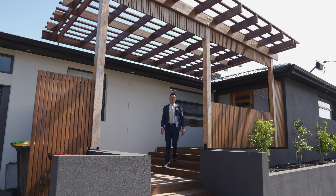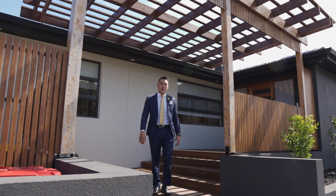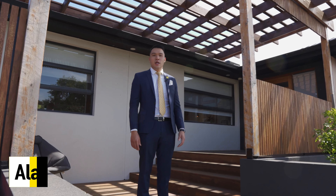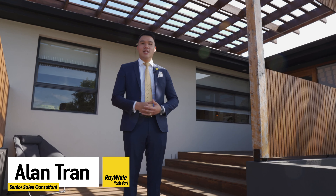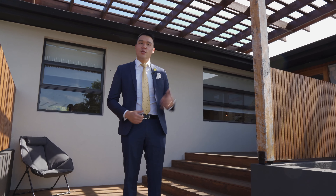I simply cannot remember the last time that a family home of this caliber has sold in the Rosewood Downs estate of Dandenong North. If you've been looking for a modern turnkey family home ready to move into, 52 Lipton Drive is the one for you. My name is Alan Tran from Ray White in Noble Park. Let's take a look through.